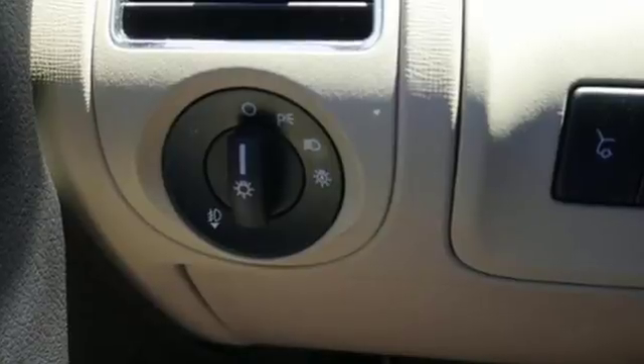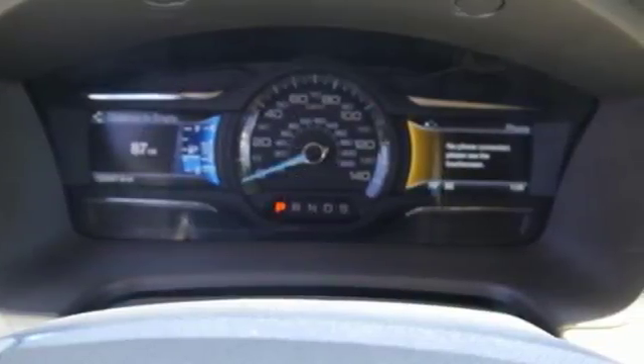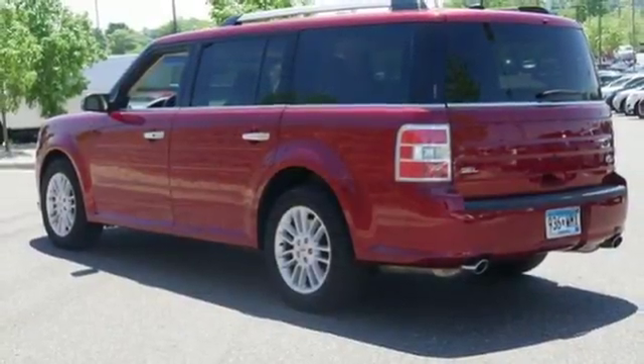Come see all this Ford Flex can do for you. It's a 2017 Ford Flex. No two families are the same, so get a comfortable ride that's as unique as yours.